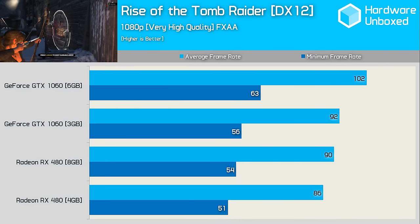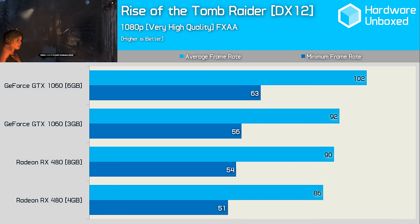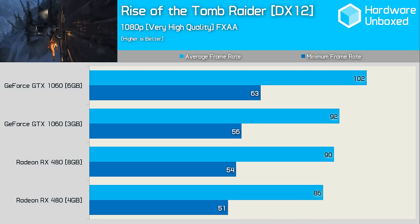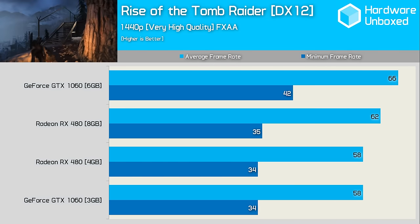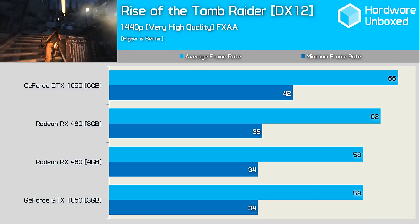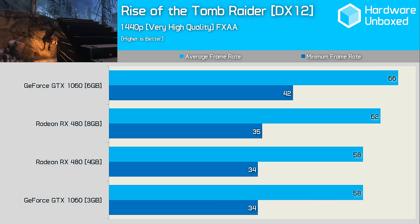Rewinding to January, we find one of the most graphically impressive games of 2016: Rise of the Tomb Raider. At 1080p, all four graphics cards provided very smooth motion. This is an Nvidia-supported title, so the results aren't terribly surprising — the GTX 1060 3GB led the 8GB RX 480 by a slim margin, while the 6GB 1060 was king. Jumping to 1440p, we're still able to average around 60fps on all cards, and here the 8GB 480 hops ahead of the 3GB 1060.